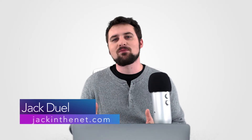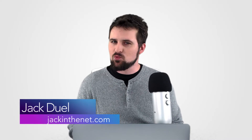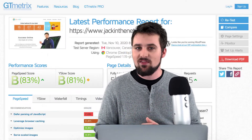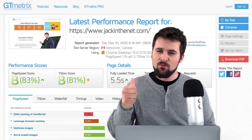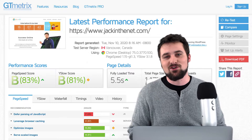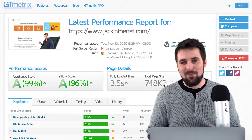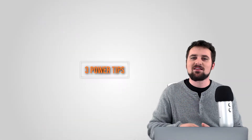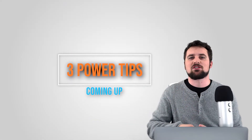Hi, I'm Jack with Jack in the Net. Welcome to the latest video in how to speed up your WordPress website. In this one I'm going to be showing you how to use WP Rocket, the best caching plugin there is for WordPress. This is the plugin I used on my own website jackinthenet.com to go from pretty damn terrible GT metric scores to a lot lot better. So if you'd like to do the same, stick around and make sure to wait until the end of the video because I have three more top power tips for you on how to speed up your site.